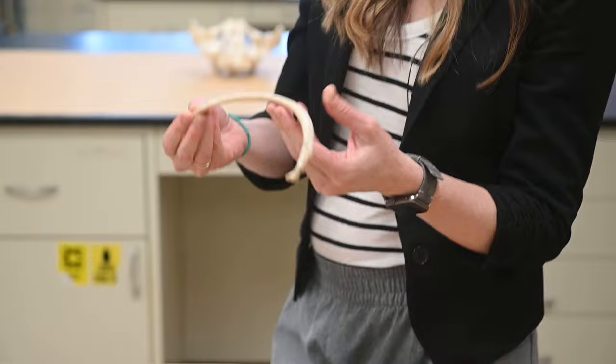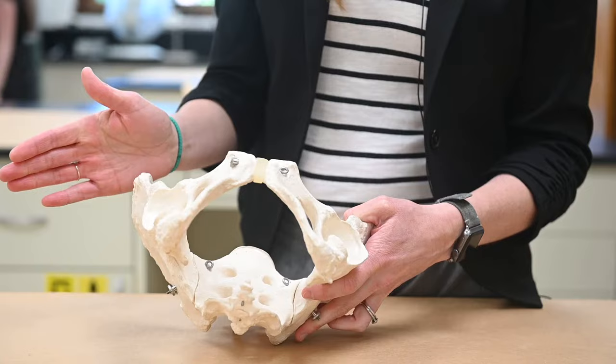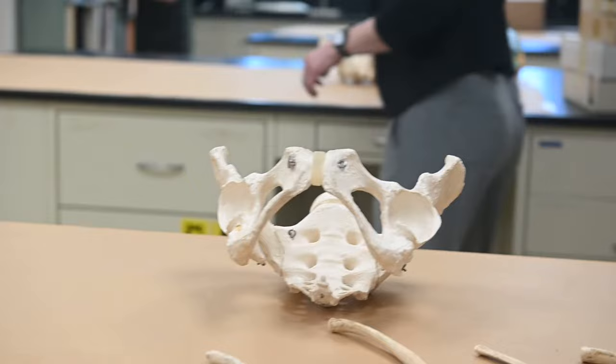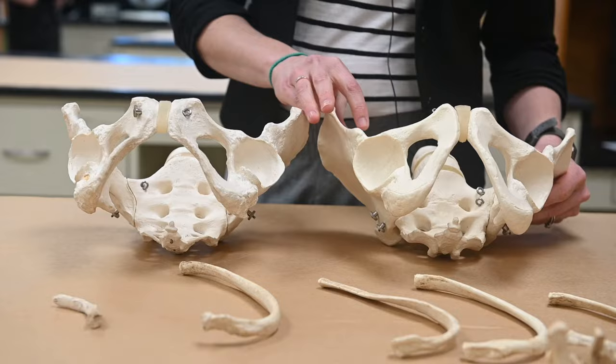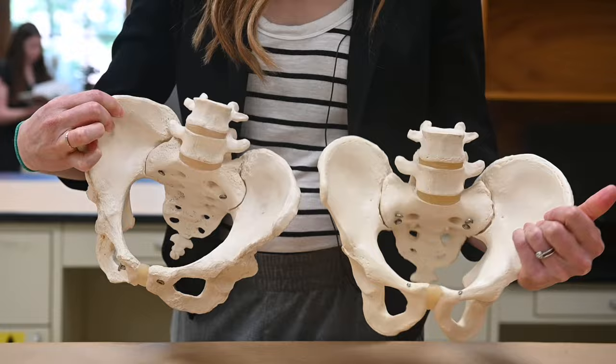We'll look at the shape of the pelvis. If it's really wide in this area, that is more indicative of female, whereas a narrow opening is more indicative of male. Male on the left, female on the right — it's just the architecture related to having kids.